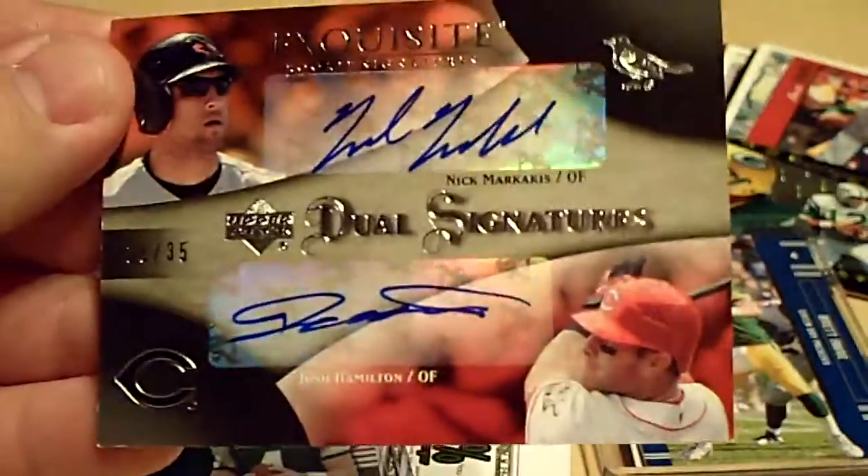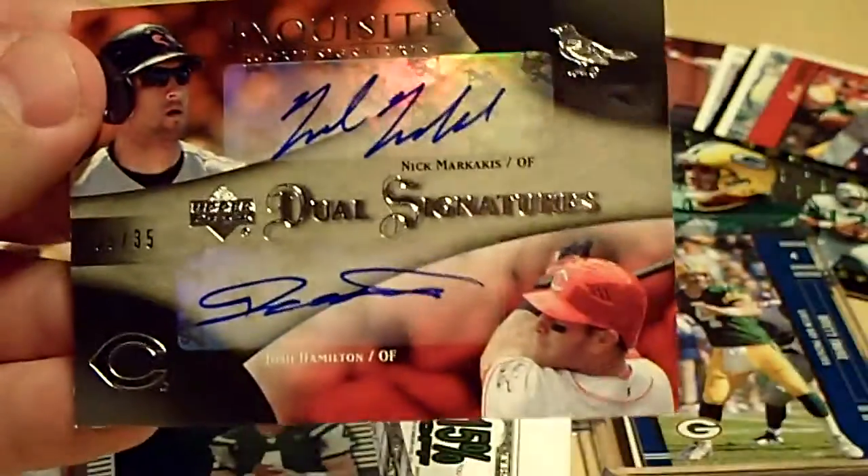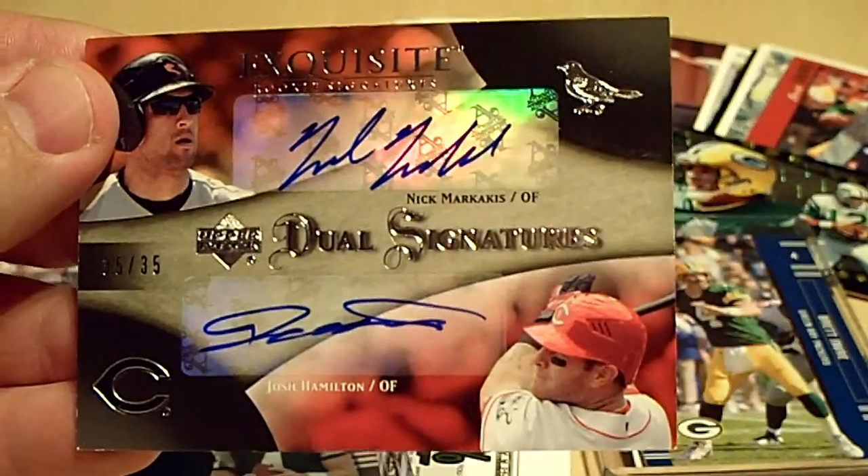And from 07 Exquisite Rookie Signatures, we got number 35 of 35 — Nick Markakis and Josh Hamilton.